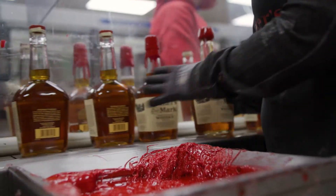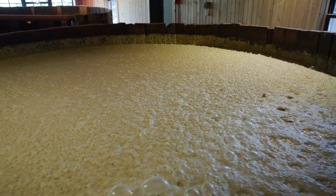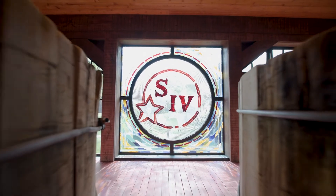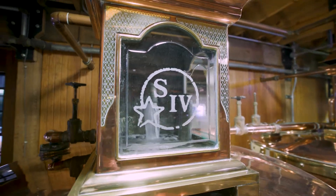We hand dip every bottle. We do a one-batch process where we make one mash, we ferment it in one fermenter, and we have right now 62 separate fermenters so that we can keep that one-batch process.